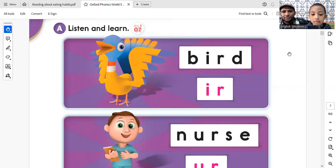R. Listen and learn. This is a bird. What's the middle sound in the word bird? R. That's right. R. Bird.